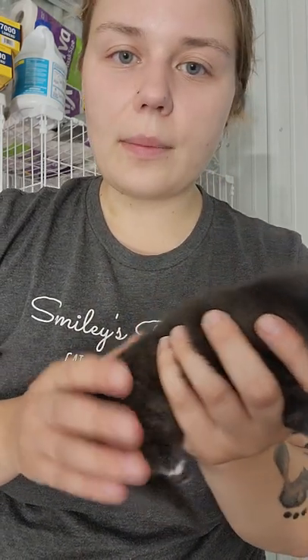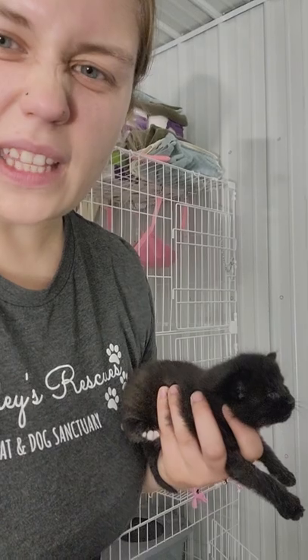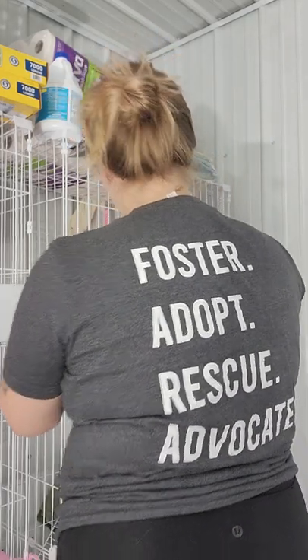Some of these cats are outside — I let mama Trudy out here so she can get a break from the kittens sometimes. Here's one of the kittens — I checked and it's female.